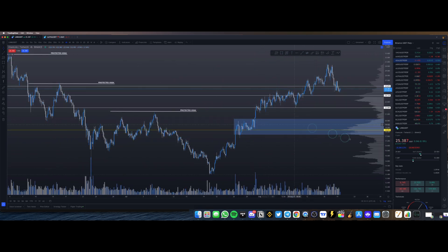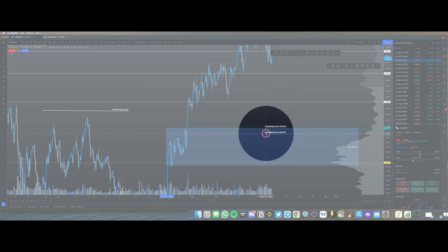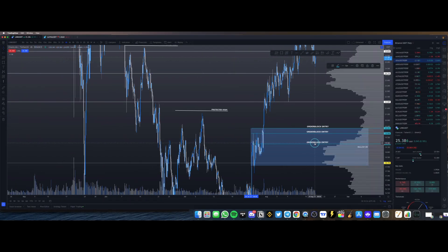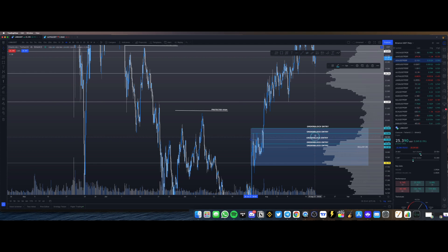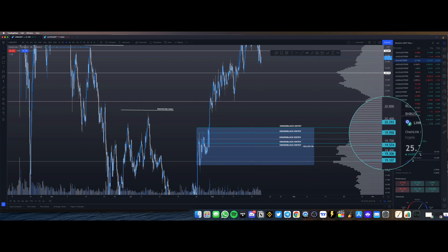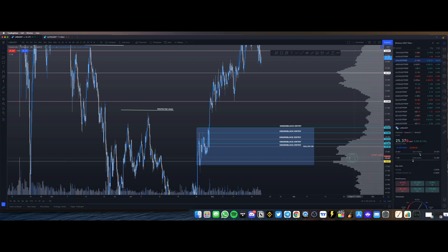So assuming worst case scenario — Chainlink breaks below $22 — I would still be very happy picking up Chainlink at these levels. Make sure you dollar-cost average right, because these are going to be pretty good entries. The five levels I've marked down are: $20.30, $20.00, $19.60, $19.30, and $19.10, with the stop loss set at about $18.50.